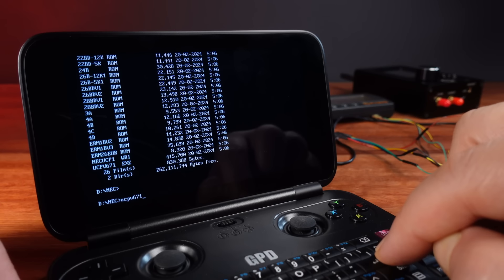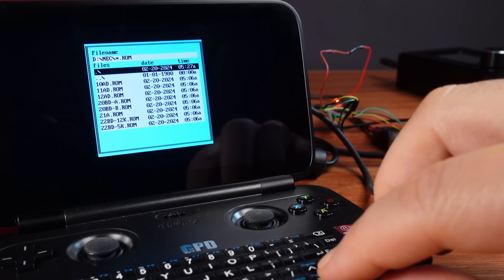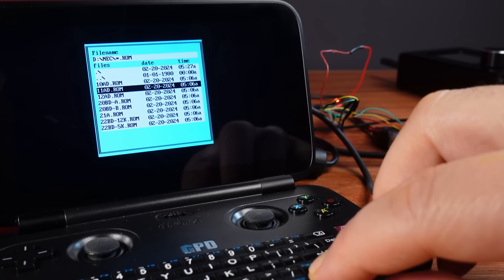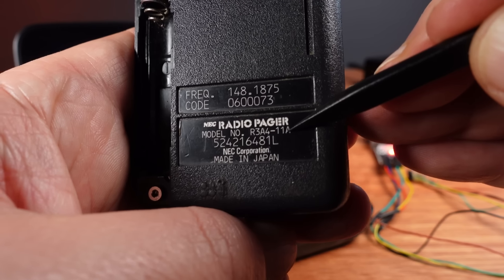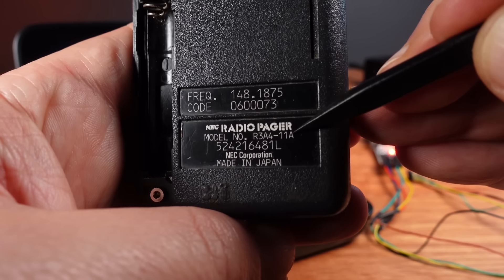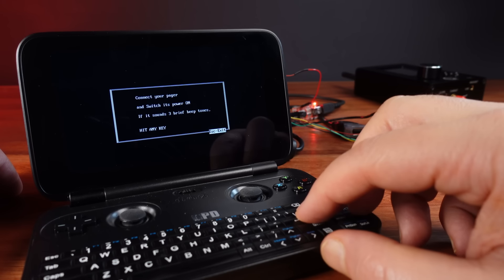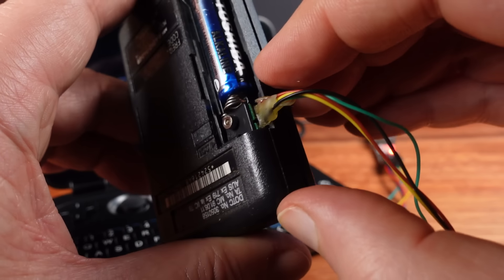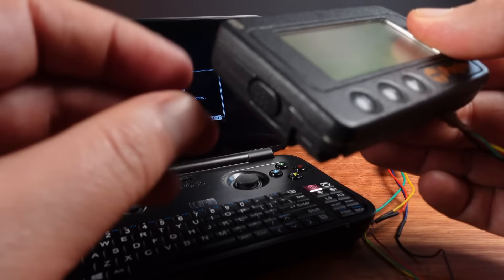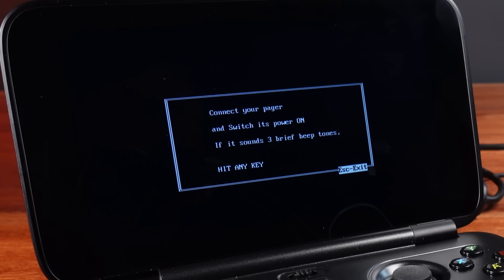Now I just need to run the NEC programming software. The first thing it asks is which ROM do I want to use. The model on the back of this pager is R3A4-11A, so that's the ROM I'm choosing in the software. When I connect the pager, it detects 3.3 volts coming in on one of the pins, putting it in programming mode. But when I try to connect, I keep getting time-out errors.